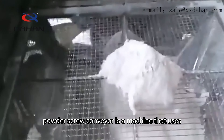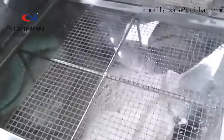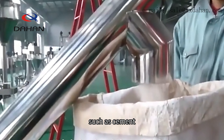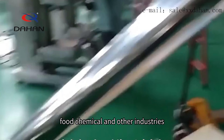A Powder Screw Conveyor is a machine that uses spiral blades to transport powder materials. It can be used to transport powdery, granular, and other materials that are not easy to flow, such as those used in cement, food, chemical, and other industries.